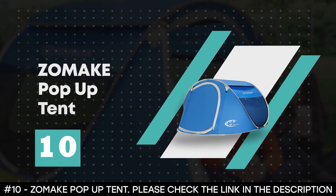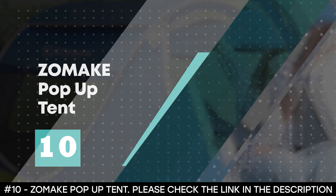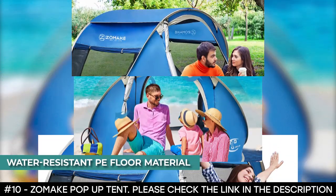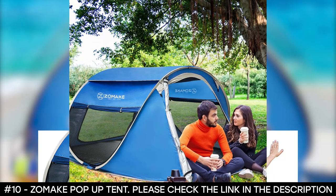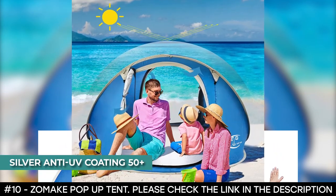Number 10: Zomake Pop-Up Tent. The Zomake Pop-Up Tent is made from 190T polyester and 210D Oxford fabric, which makes it durable. It's made with water-resistant PE floor material that allows you to enjoy it even in wet conditions. It has a silver anti-UV coating 50-plus that protects you from the sun.